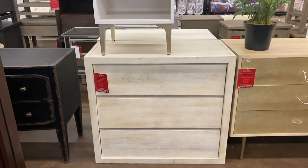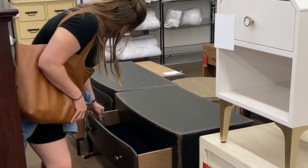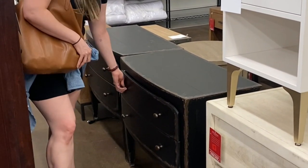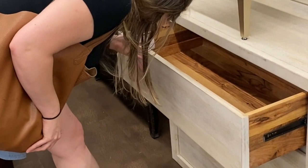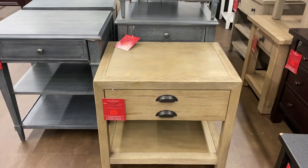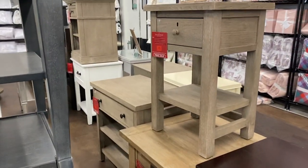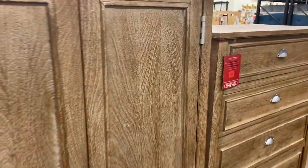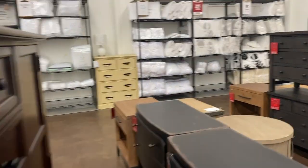I also loved the bedside table and nightstand section. I'm a bit of a nerd about matching nightstands, and they had a ton ranging from a rustic French look to a more modern style. Something that surprised and delighted me was that most bedside tables did come in pairs, so you wouldn't be stuck with just one odd nightstand. They had many matching pieces from bedroom sets, though I'd caution against buying an entire matching set — it can look very 1992.